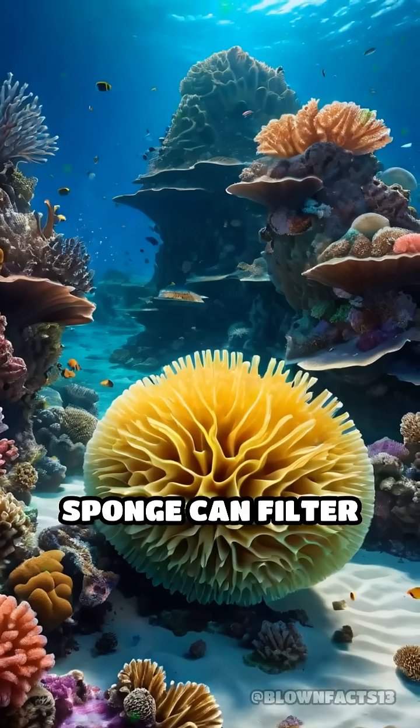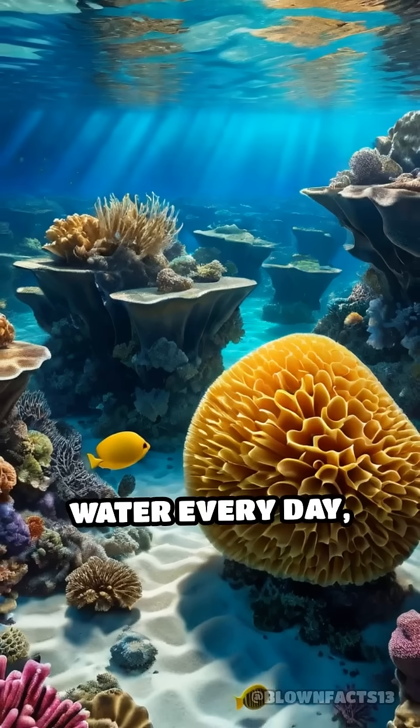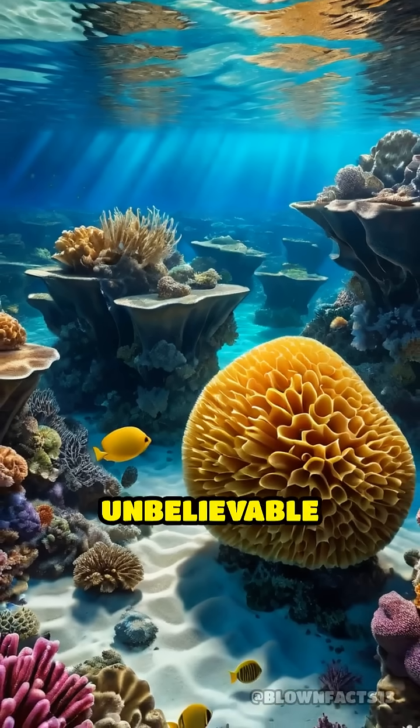A single large sponge can filter up to 50,000 times its own volume in water every day — an almost unbelievable feat.